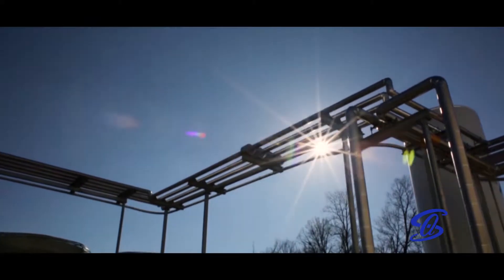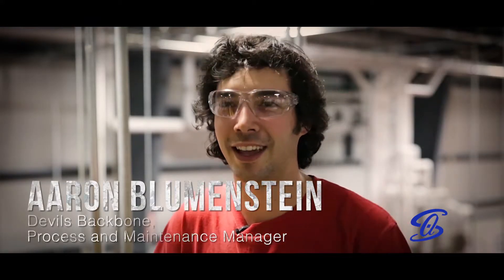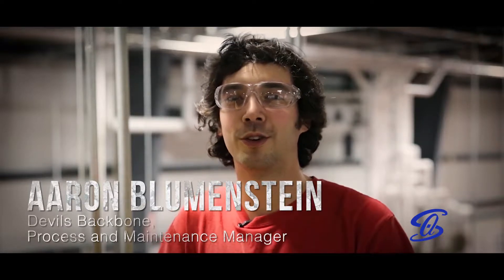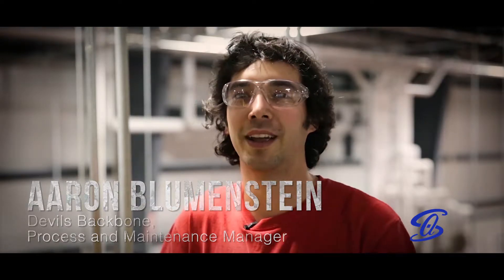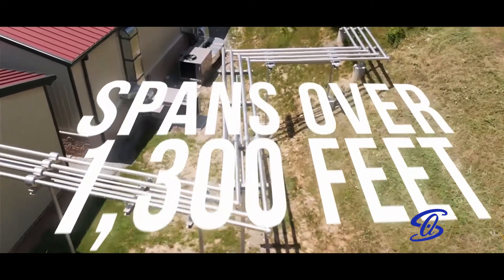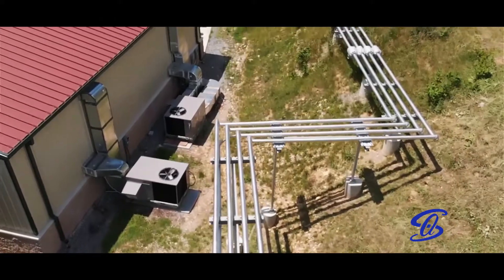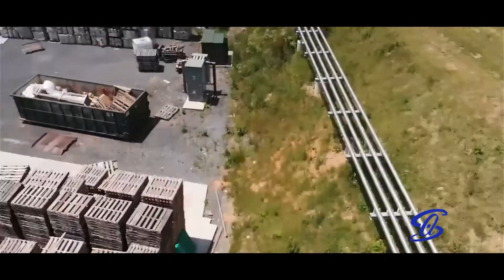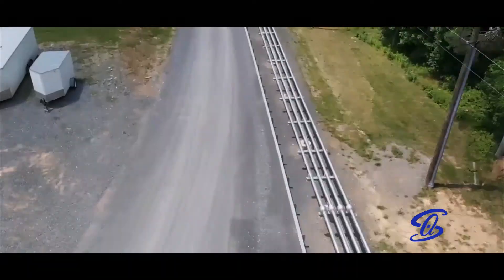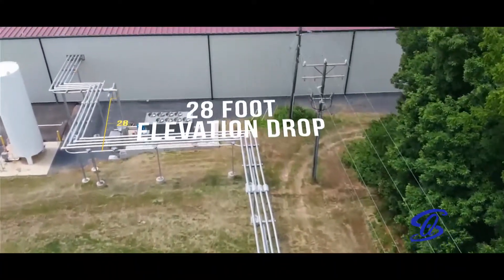We recently finished a 52,000 square foot expansion of our packaging facility and Southern Air played a pretty critical role in all of the piping and process design. Southern Air had to design a pipeline for us that would span approximately a quarter mile, reaching from one building into the brand new facility we just built. Not only does the pipeline span almost a quarter mile, but it also drops an elevation of 28 feet across the whole length of it.